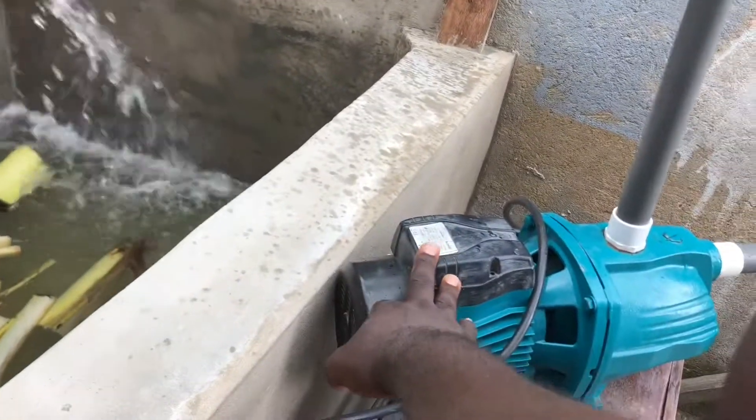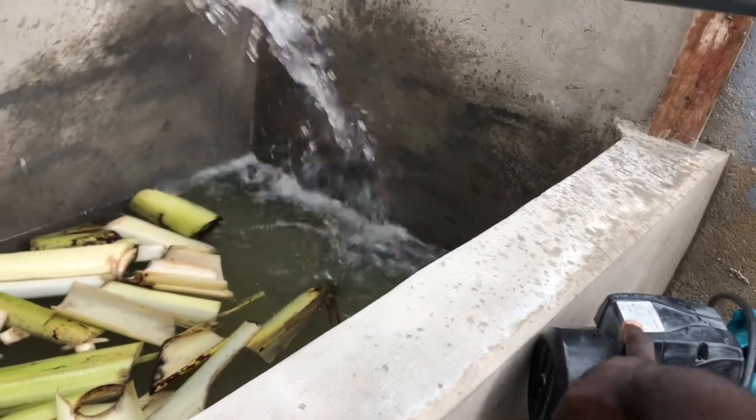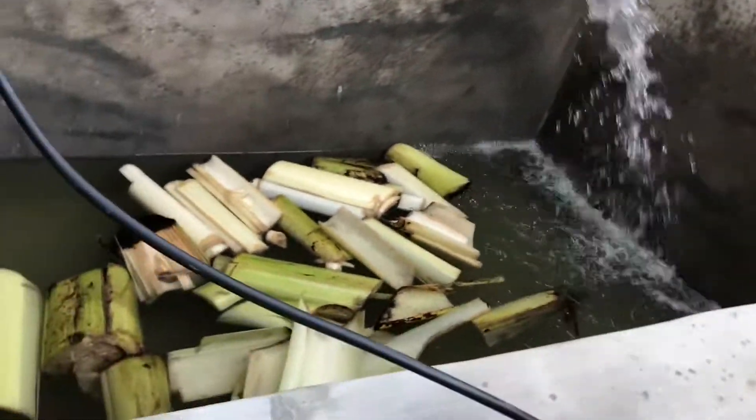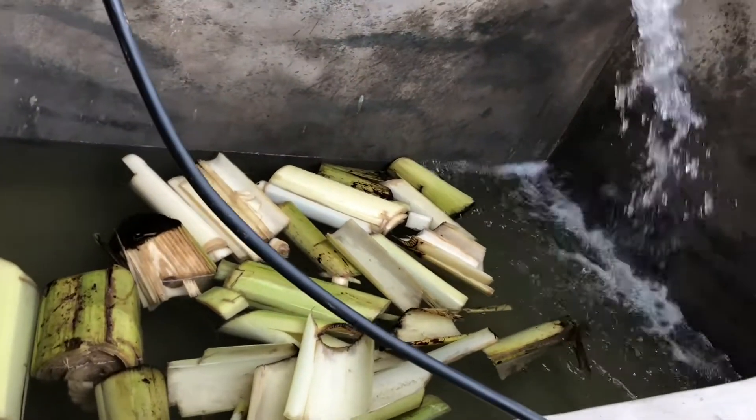This is a 1.5 spot, and it does very good for me — it's doing very, very good.